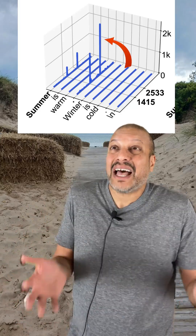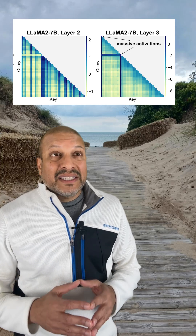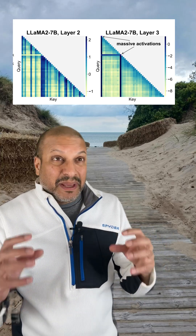My transformer freaked out! Look at these massive activations — they're 10,000 times bigger than everything else! Those massive spikes end up collapsing the entire space around them.